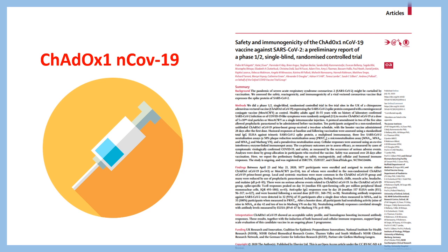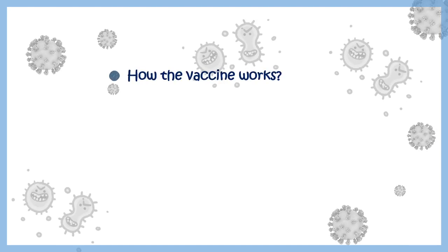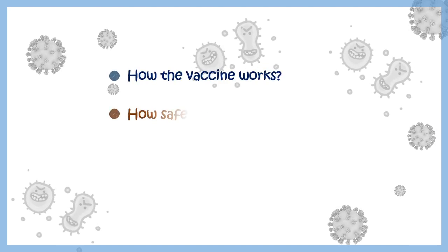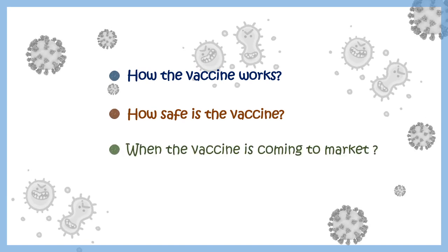Their initial findings are now released in the medical journal Lancet, which assesses the safety and immunogenicity of ChAdOx1 nCoV-19. In this video, we'll talk about how this particular vaccine works, the biology behind it, how safe it is, and when it is coming to the market.